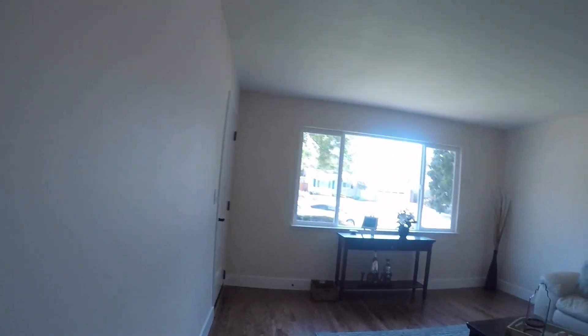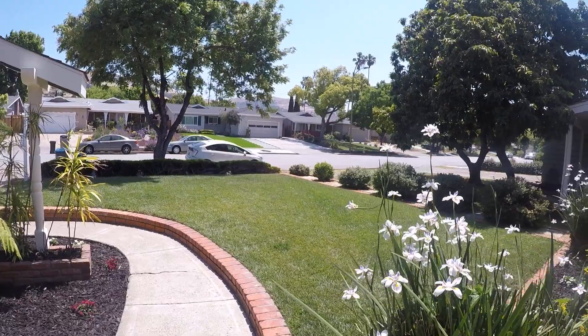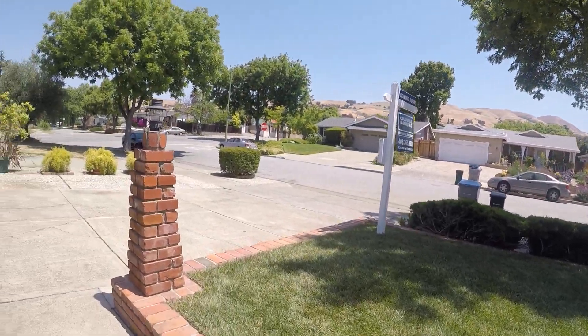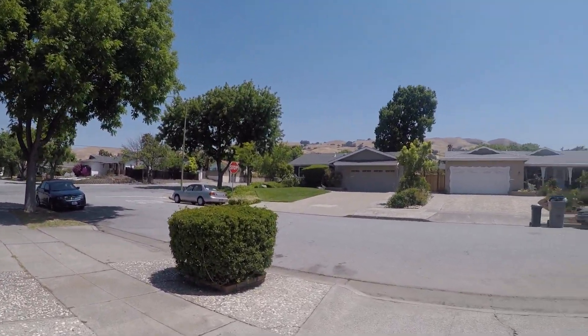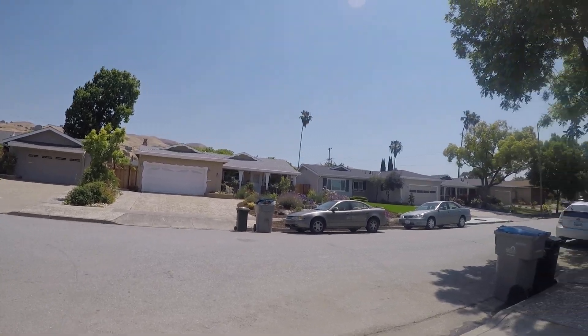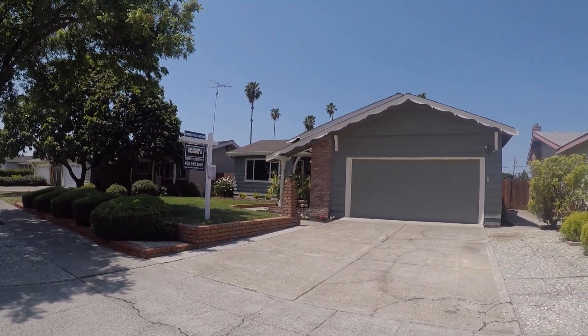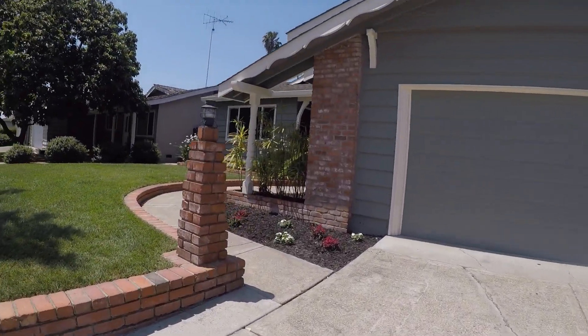I wanted to take you outside to see the community. Apologies if the camera is shaking, but I want to show you how quiet this neighborhood is. I actually live around this area — it's a really nice place. That right there is Suncrest Avenue, which connects to Berryessa so it can be busy, but here's the house itself — it looks really nice. See how quiet it is.